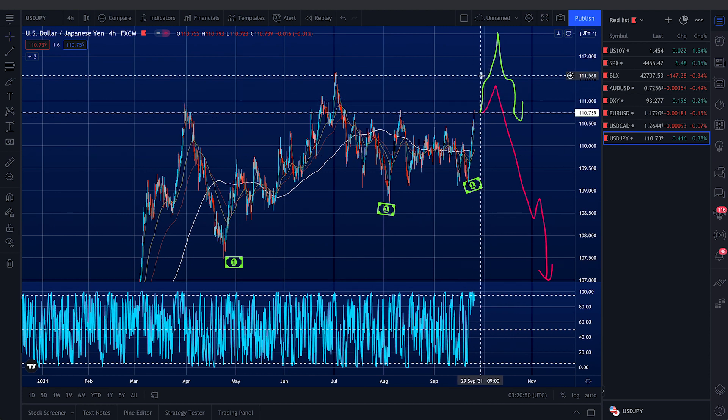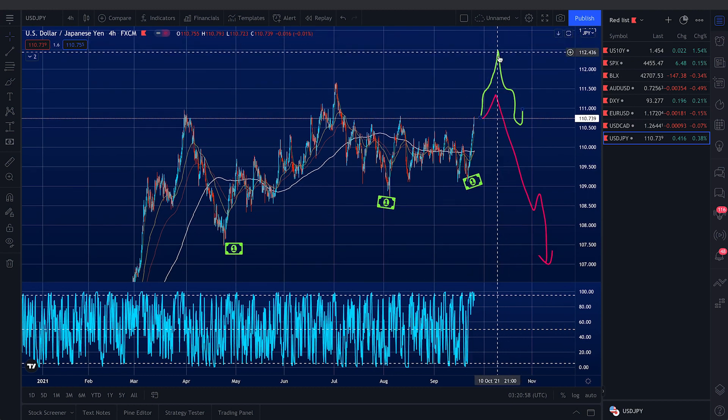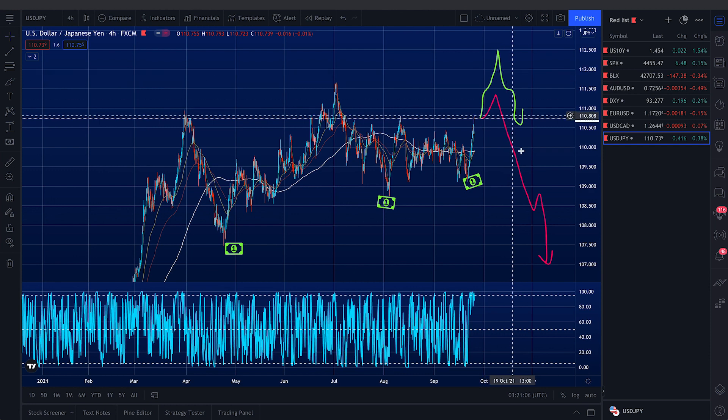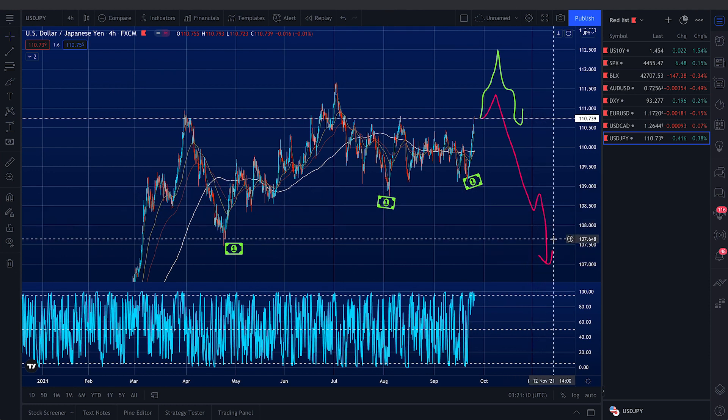For the bull case, if next week happens to be bullish, and if there's enough value up there to liquidate it, market makers may want to make that investment to liquidate all this to make more money. So price could move all the way up to 112.5, and then week down back to test 109, and then 107 in October.